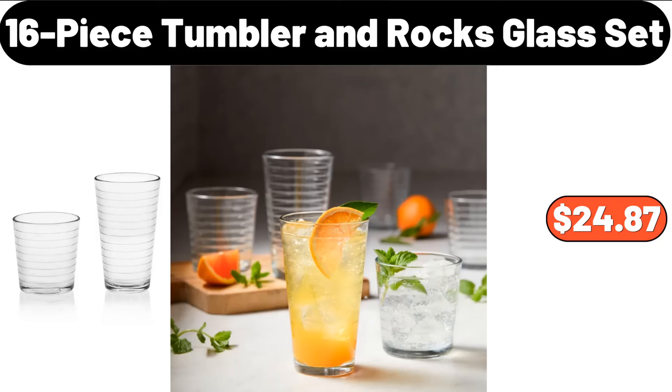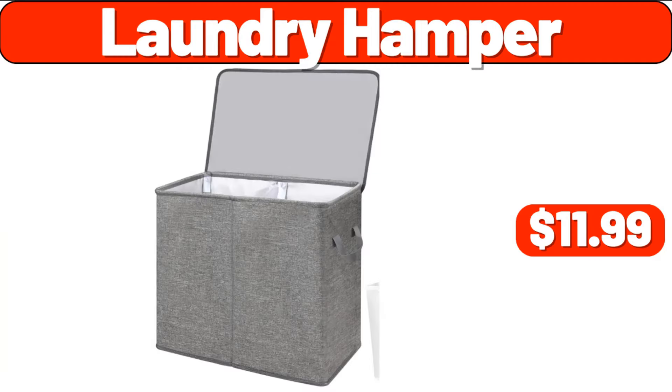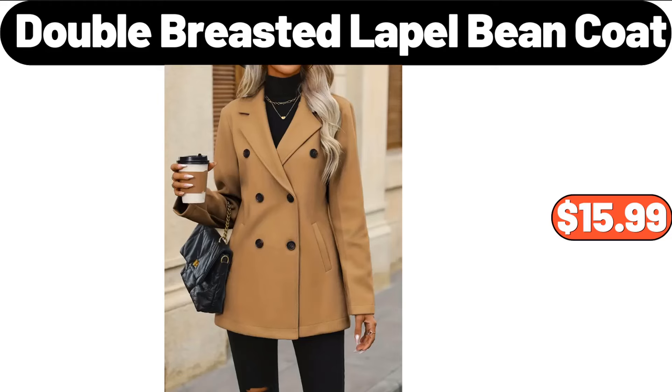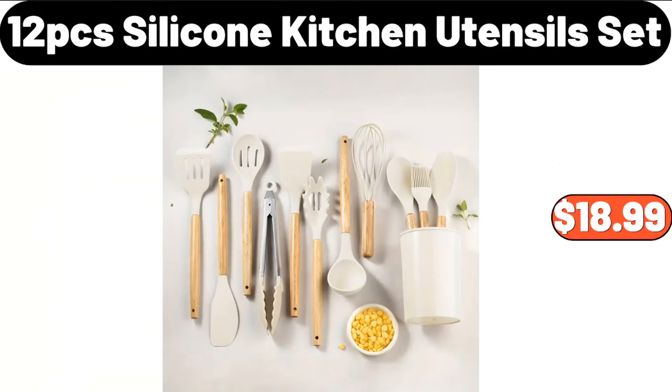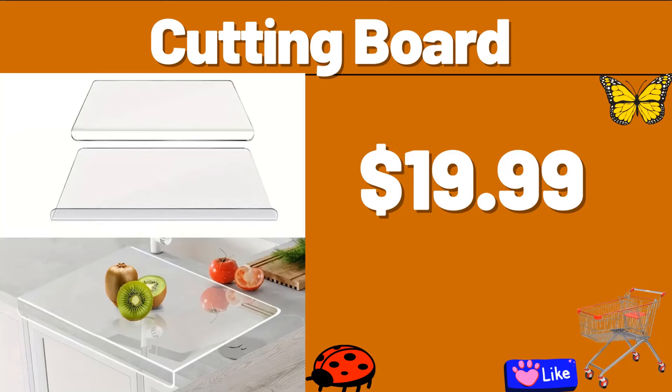16-Piece Tumbler End Rocks Glass Set, $24.87. Full-Length Standing Mirror, $21.99. Laundry Hamper, $11.99. Winter Pine Candle, $4.99. Double-Breasted Lapel Bean Coat, $15.99. 5-Tier Rolling Metal Storage Cart, $22.99. 12-PCS Silicone Kitchen Utensil Set, $18.99.